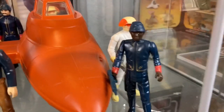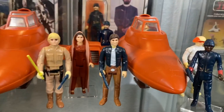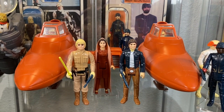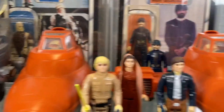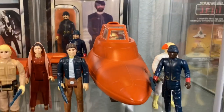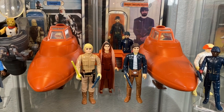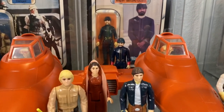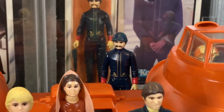We have a Bespin guard and a cloud car pilot hanging out, and of course I have to have a cloud car on this shelf. This is the unofficial cloud car shelf. If you notice, I have a cloud car pilot in each pod - there are two pods - so you better have a pilot in each pod, in my opinion. That's the way it was intended.